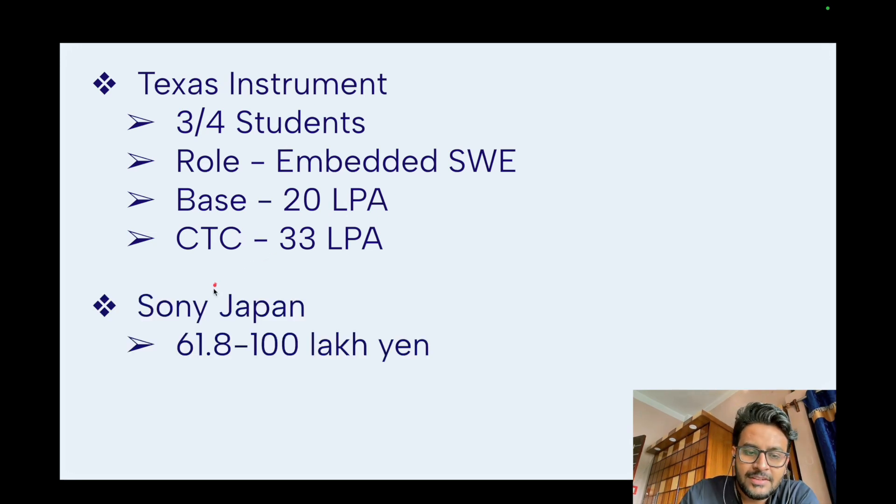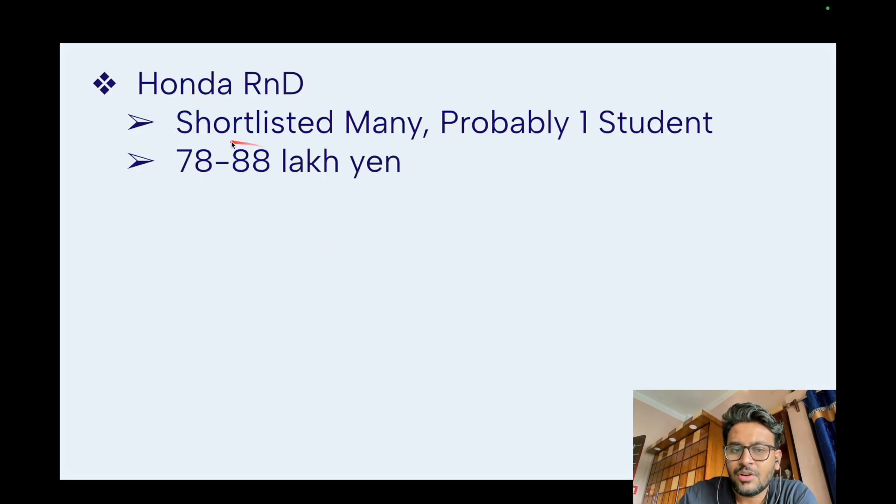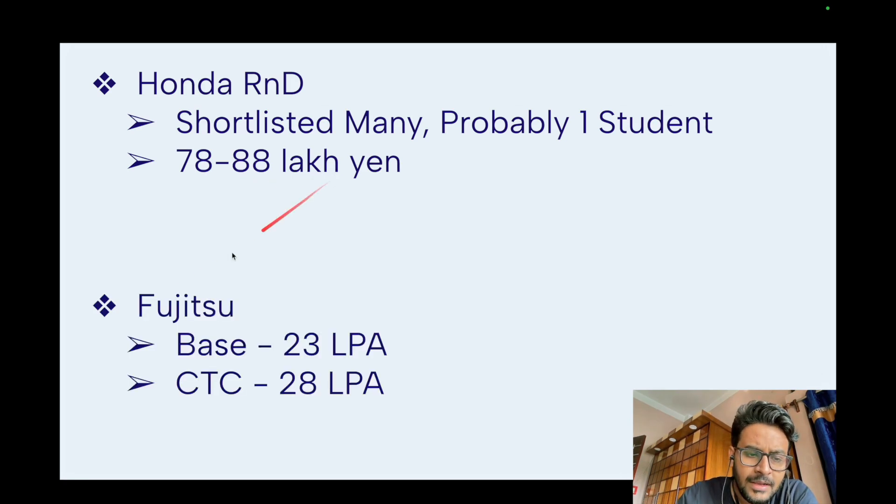Sony Japan visited campus with an international offer — CTC was 61.8 lakh yen — with the job location most likely in Japan, but they didn't take any M.Tech CSE students. Honda R&D shortlisted many M.Tech CSE students and probably took one — it was also an international offer with a CTC of 78 to 88 lakh yen per annum. Fujitsu had a base salary of 23 LPA and CTC of 28 LPA, but also didn't select any M.Tech CSE student.